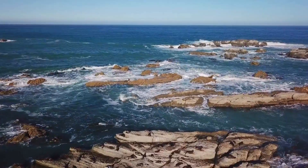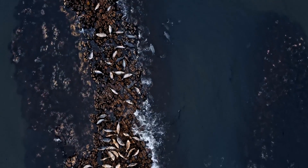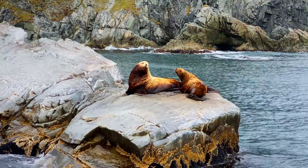Today we're diving deep into the world of marine mammals to learn about the differences between seals and sea lions.